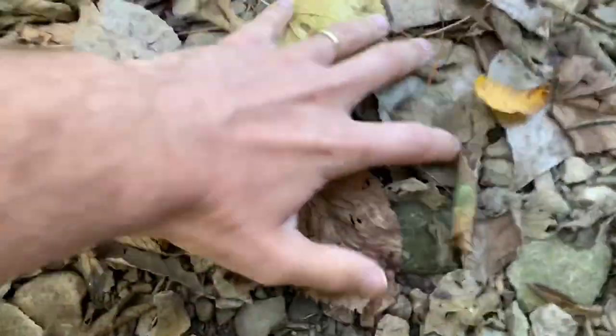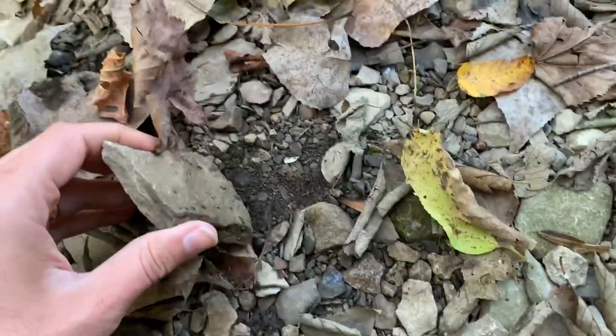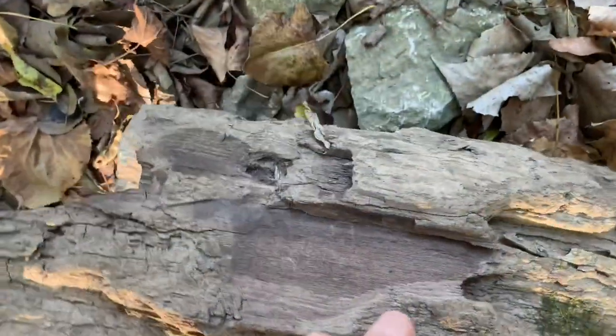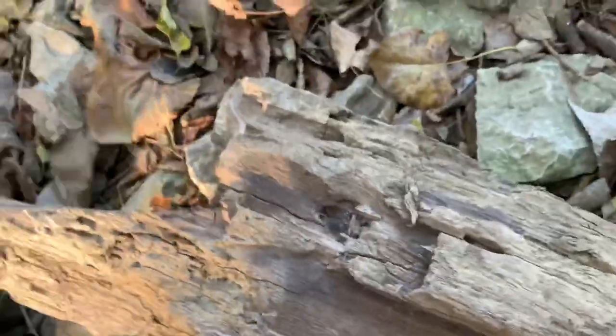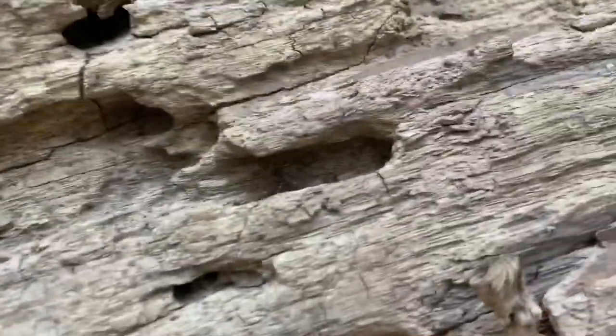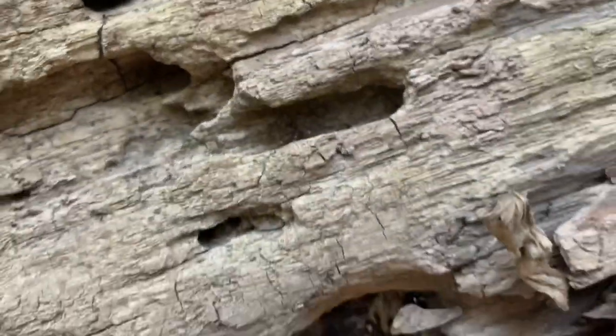Let's see what we can find. A dry stream bed may seem inhospitable, but when the surrounding forest is even drier, the small amount of moisture under the rocks and between the leaves may be a last refuge for many small animals. Pieces of wood hold onto that moisture better than rock, so it's no surprise to find small animals like spiders hiding out in the cracks and crevices of logs like this one.